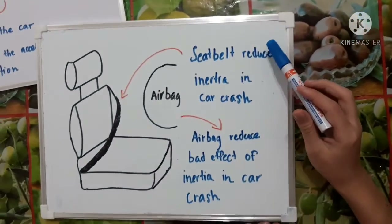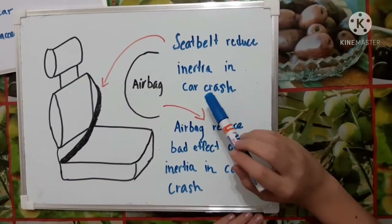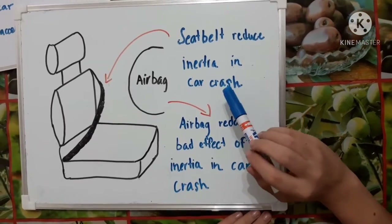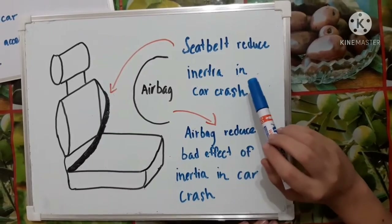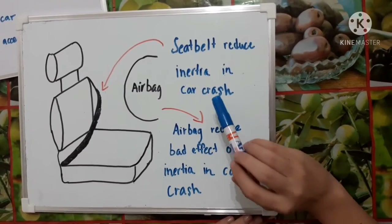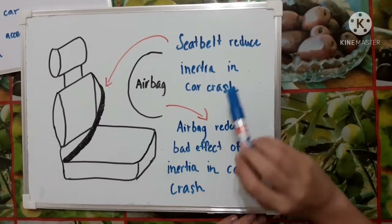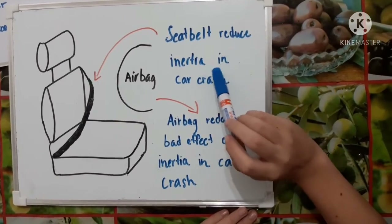Inside of my car, I will make sure to have a seatbelt. In case of a car crash, the occupants continue to move forward at a constant velocity after the car has stopped. This is because of Newton's first law of motion, called inertia. Inertia states that an object will remain at rest or move at a constant velocity unless acted upon by an external force. In this case, the seatbelt will reduce the inertia in a car crash.